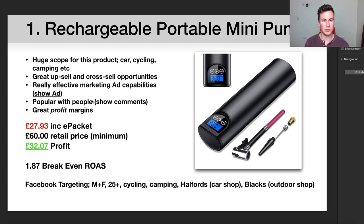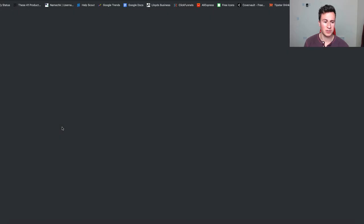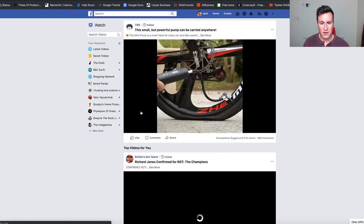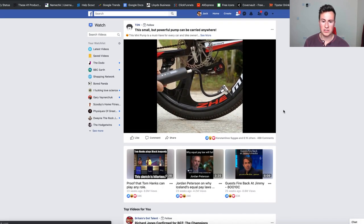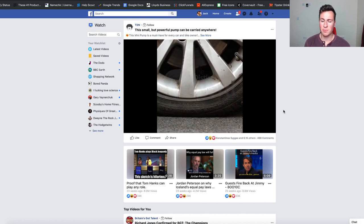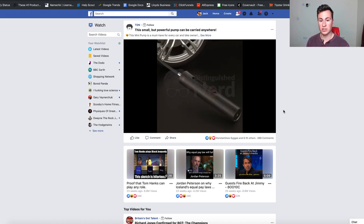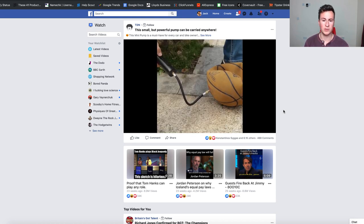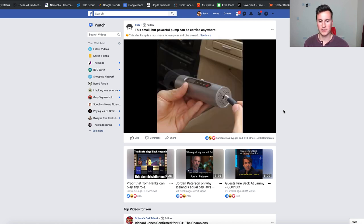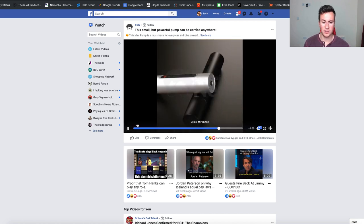Point number four is that this product is popular with people, as the comments on the ad will show you. I'm going to play the first 10 to 20 seconds of the ad so you can see how to demonstrate a product effectively. The best way is to just show the product working — what it can actually do, how it can make somebody's life easier. As you can see, there are so many different applications, from basketballs to car tires to bike tires.